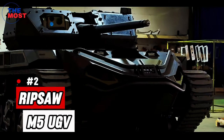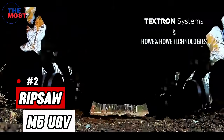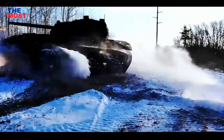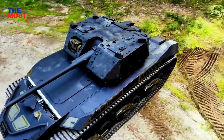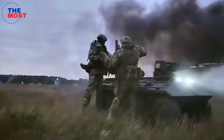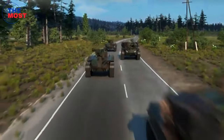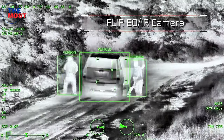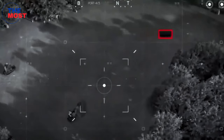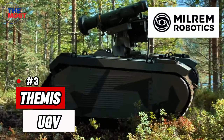Number two: RIPSAW M5, developed by Howe & Howe Technologies, owned by Textron Systems. An unmanned ground combat vehicle (UGV) designed for speed and maneuverability on the battlefield. It can be useful in various applications — from protecting convoys and conducting rescue missions to perimeter defense, surveillance, bomb disposal, border patrolling, and crowd control. The UGV has great situational awareness with mounted cameras providing 360-degree coverage to the operator.